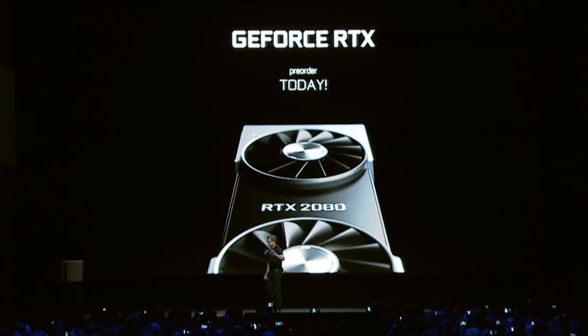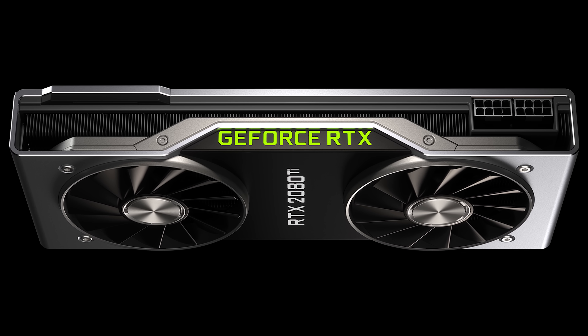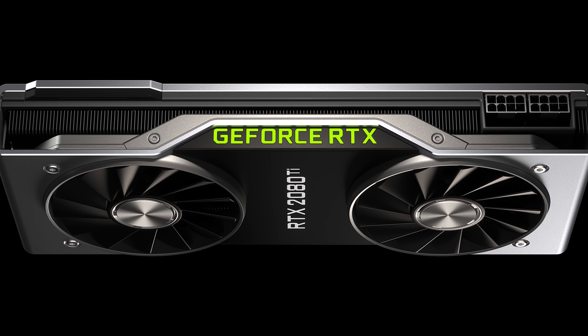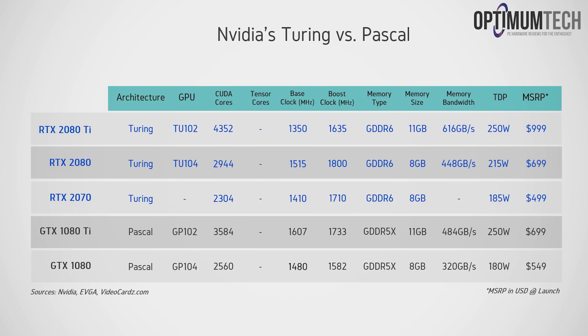They've dropped the GTX branding completely, at least for these three initial cards. Their new RTX branding identifies their push into real-time ray tracing. Unfortunately, no hard specs in terms of boost clock or anything like that from Nvidia, but I have filled in the gaps from vendors online, which I'm guessing are true at this point.